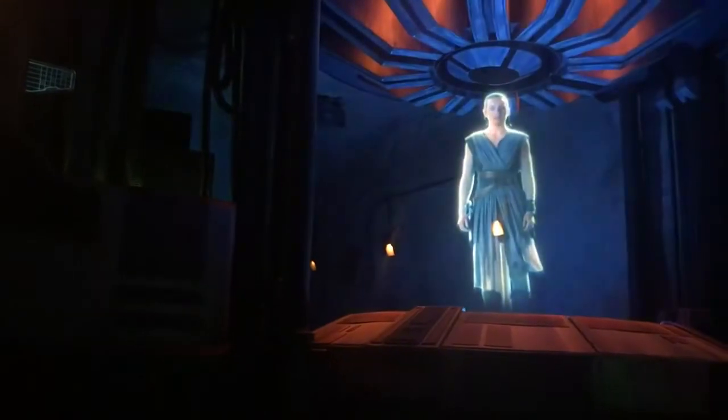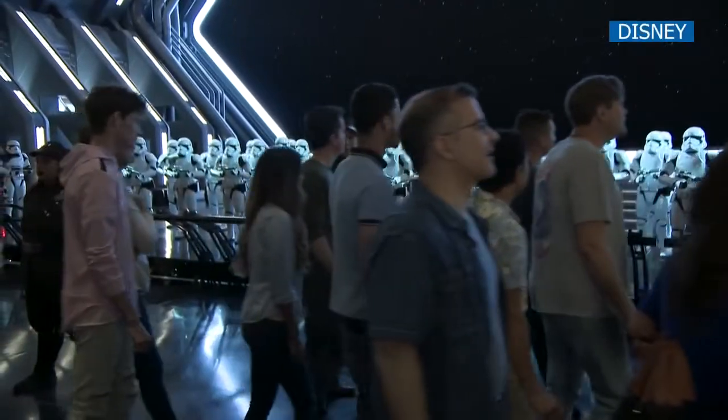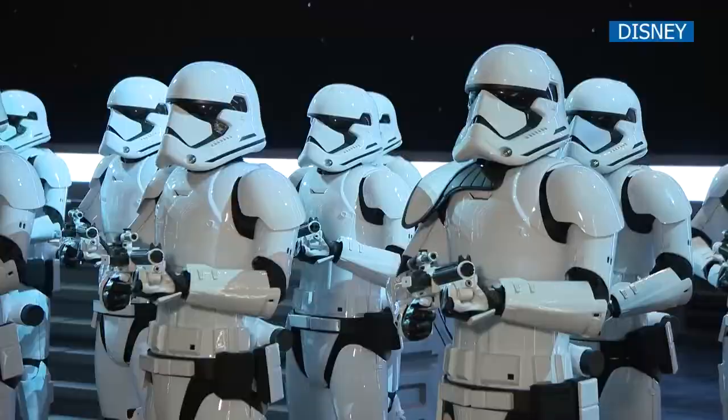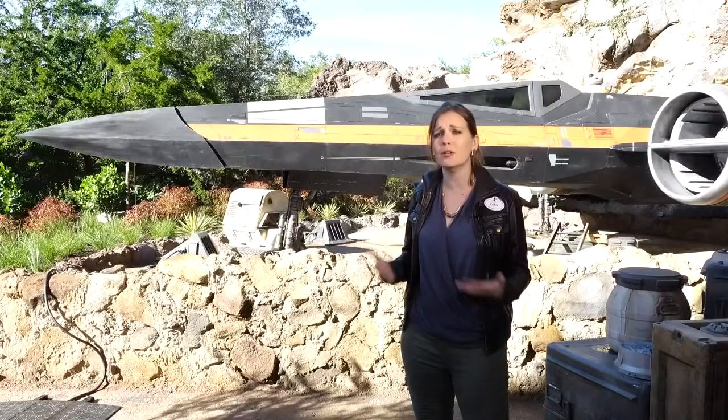Thank you for joining the cause. A covert resistance team led by my friend Finn has infiltrated a First Order Star Destroyer. We're really immersing our guests in this beautiful storytelling experience, so even if you've never watched a Star Wars film or don't know anything about it, you're still going to love this experience.